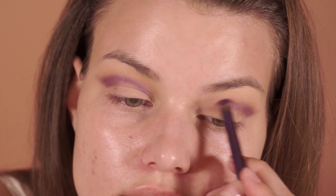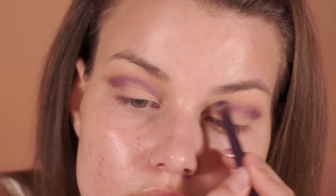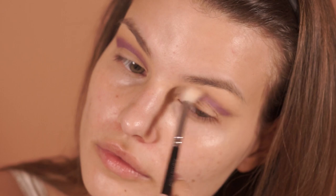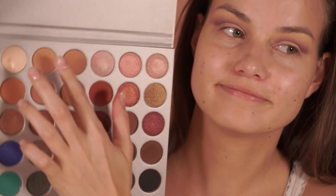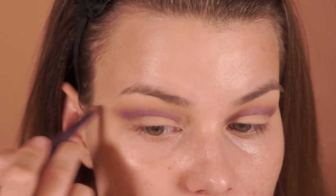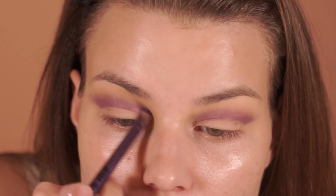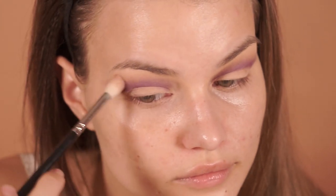It just kind of follows the natural crease shape of my eye. Then I'm going back over the whole thing with a fluffy crease brush just to smooth out the edges again. Going back into the Silk Cream shade, I decided to add just a bit more because I feel like the shade kind of got lost under that purple. And then I'm going back in with the purple shade again and going over it with the fluffy brush again. It's just going back and forth a lot — that's all it is.